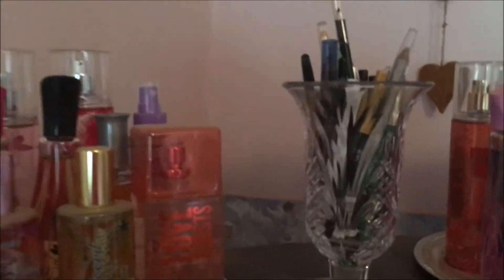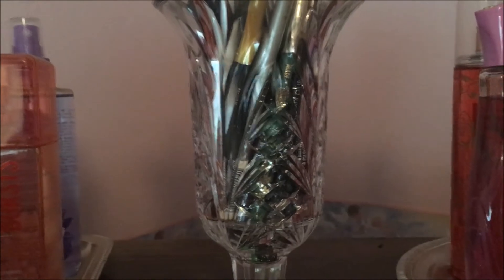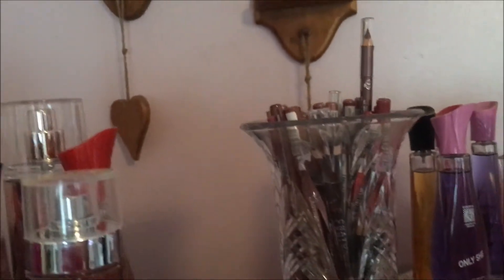Moving on to eyeliners, which I keep up here in this little base — I have 51 of those. Lip liners — I have 29 and I keep those in another little base here.